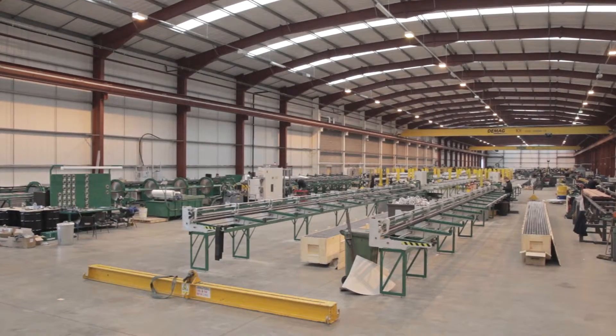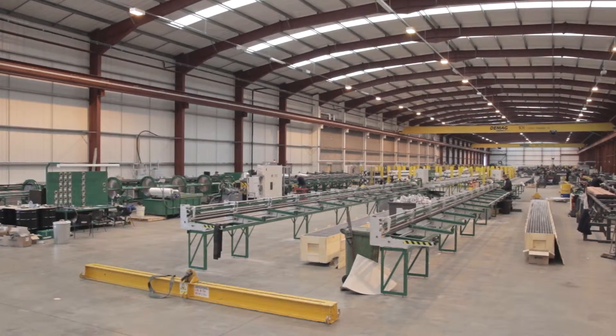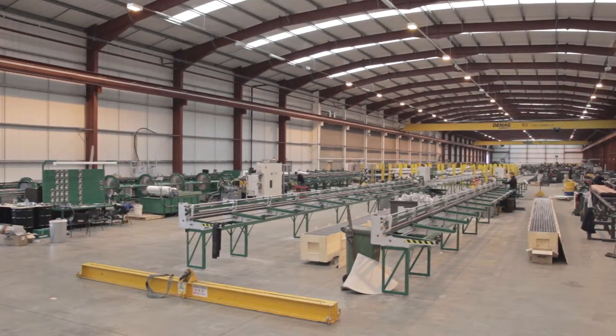The new McElroy machines will greatly increase the number of clients we deal with and also increase the business we get from our existing clients. I'm sure that we will be able to expand our business and increase our turnover greatly with such an investment in McElroy machines.